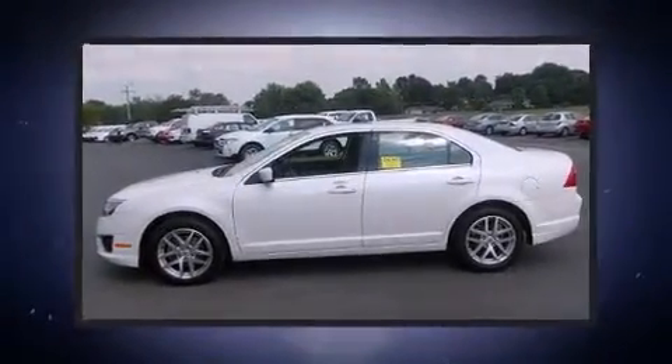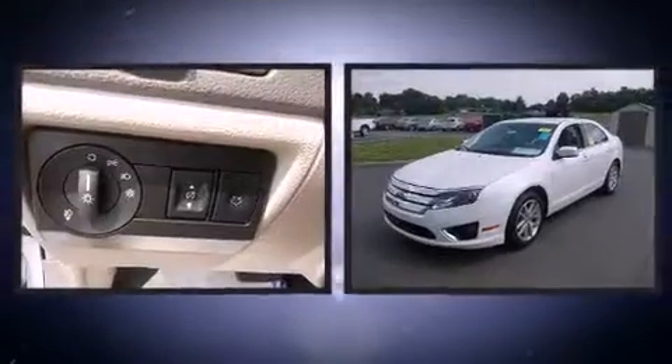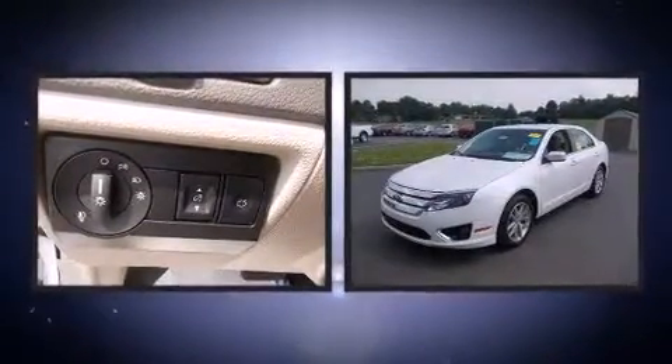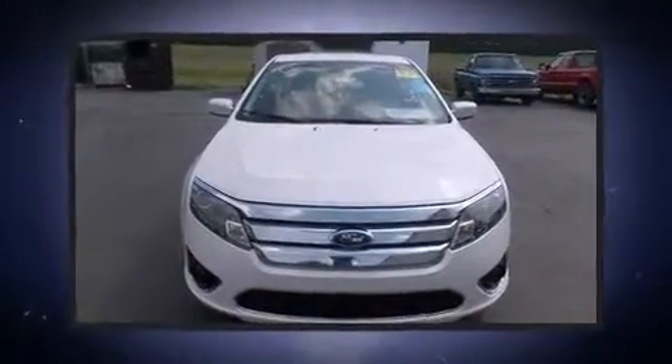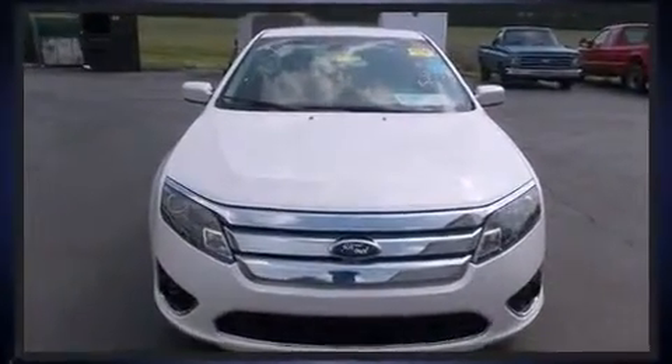Introducing the 2012 Ford Fusion. With fewer than 15,000 miles on the odometer, this four-door sedan prioritizes comfort, safety, and convenience. It features an automatic transmission, front-wheel drive, and a 2.5-liter four-cylinder engine.